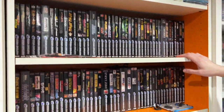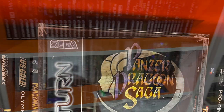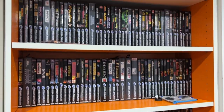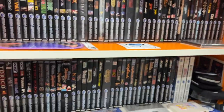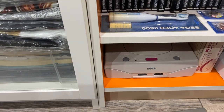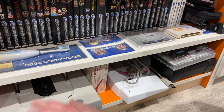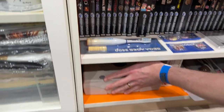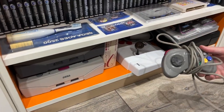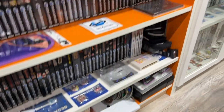The next shelf is my complete PAL Saturn collection — obviously notable titles like Panzer Dragoon Saga there in an acrylic case, every single game. I've got a few American titles there as well. On the very top shelf there are a few Japanese items and a few different variations of the Saturn: that's the Victor Saturn, then a standard white one, and then a standard black one. I do use a white one as well, and that's the controller for the Victor Saturn — it's a bit different with the coloured buttons. And there's my arcade stick for the Saturn.